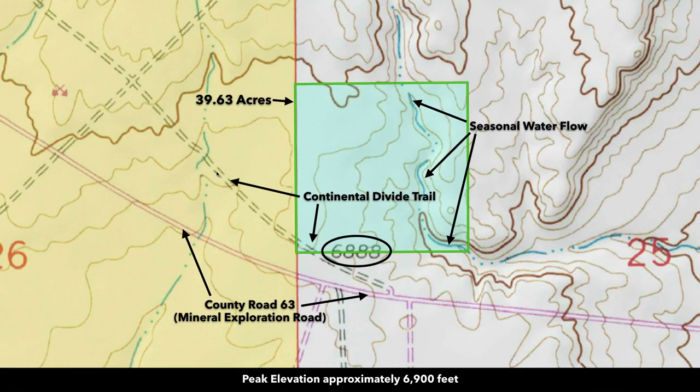Here's a topographic map of that same image. The elevation on the property at the high point is around 6,900 feet, and you have some nice rolling terrain with some seasonal water flow through the east side of the property.